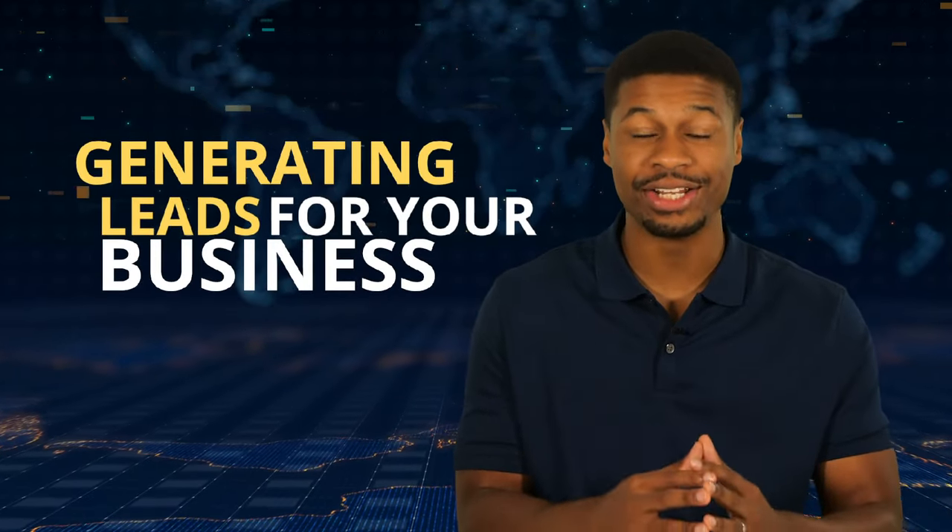Hey everyone, today's episode is all about how to generate leads for your business. And by leads, I mean people who are actually interested in your products and services.